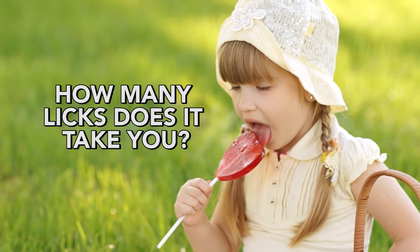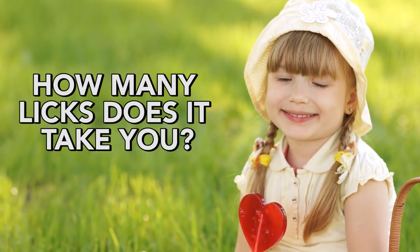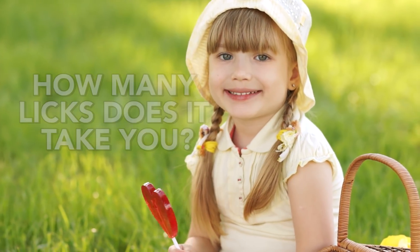However, the real question is: how many licks does it take you to reach the center of a Tootsie Pop? And that was your Friday Fact. Thanks for watching!